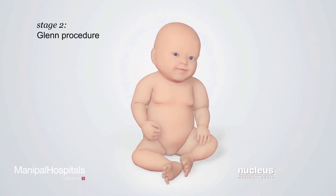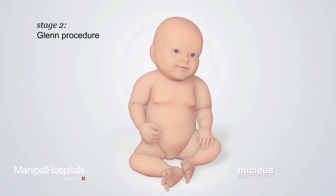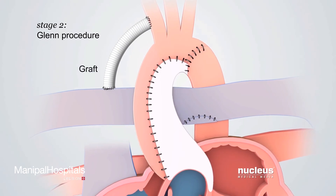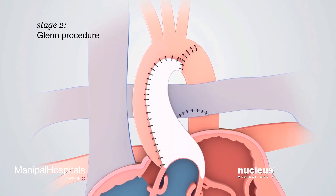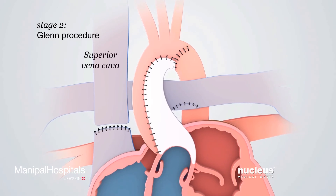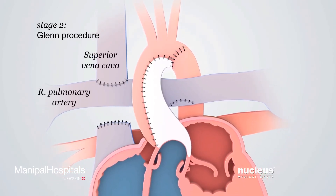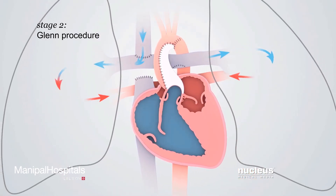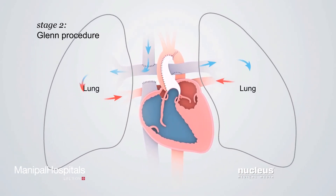The stage two operation, called the Glenn procedure, is performed about six months later, when the baby is stronger. The surgeon will remove the graft connecting the branch of the aorta and the right pulmonary artery. To replace the graft's function, the surgeon will disconnect the superior vena cava from the heart and reconnect it to the right pulmonary artery. This connection allows oxygen-poor blood from the head and arms to go directly to the lungs to pick up oxygen.